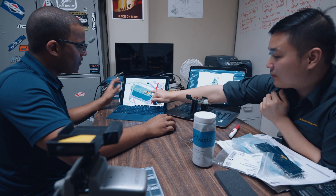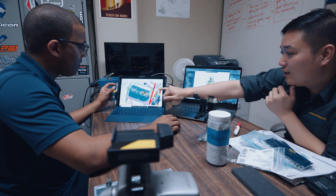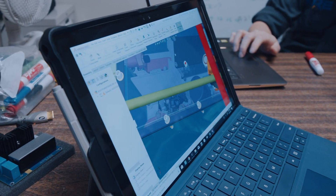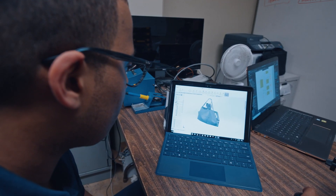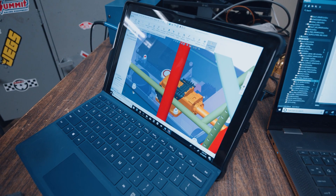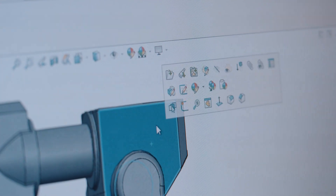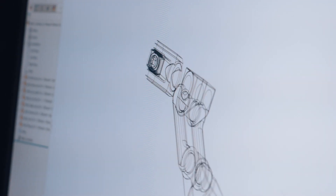SolidWorks for our team has been the engineering go-to. We absolutely love it, and SolidWorks has been really good at helping us understand where we're going before we even get there. I actually first learned CAD on Inventor — that felt more like a simplified version. SolidWorks has felt more detailed and better for industry use; you can be very specific when it comes to manufacturing.